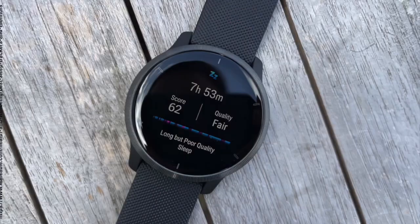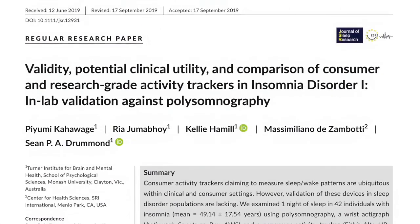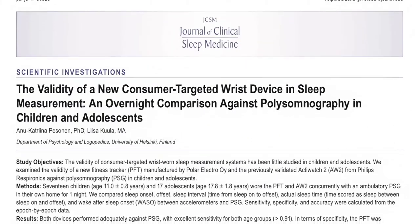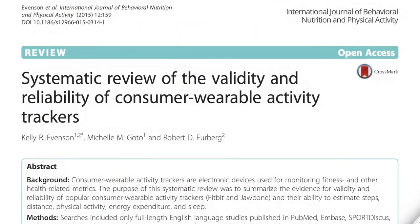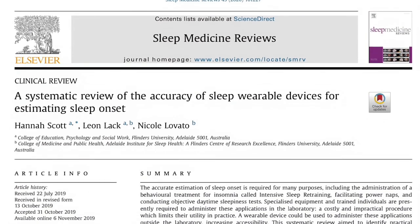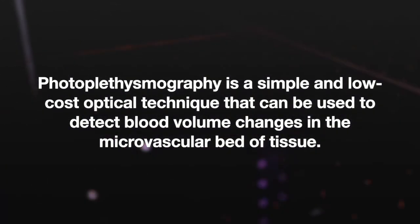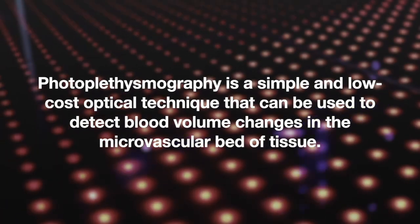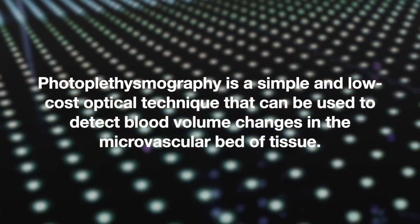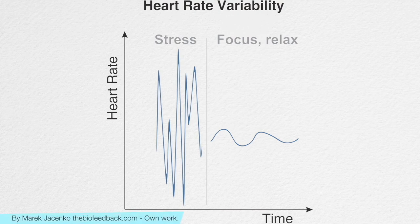A large number of consumer wearable devices purport to assess sleep-wake periods, total sleep time, and even sleep stages. Although data are not entirely consistent, most studies have found that consumer wearable devices overestimate total sleep time and sleep efficiency and underestimate wake after sleep onset compared with polysomnography. Some devices use photoplethysmography — measuring blood flow in tissue over time via flashing LEDs — while others use a combination of movement and heart rate variability data, which correlates with wakefulness and different sleep stages.